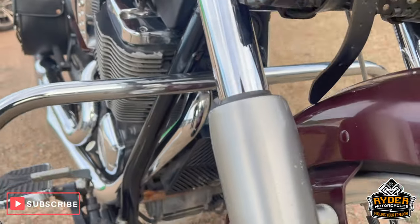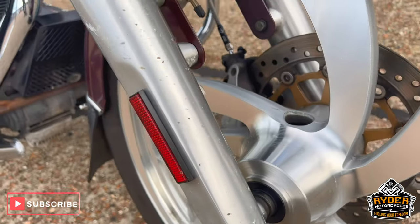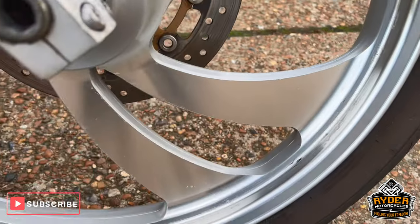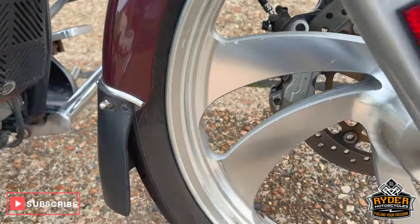The fork legs do have signs of use, a bit tarnished. Front wheel's good, again there are little bits that are tarnished. Generally good condition.